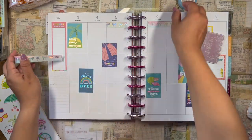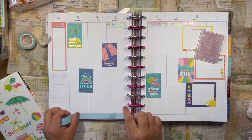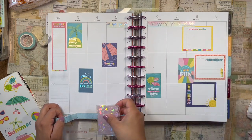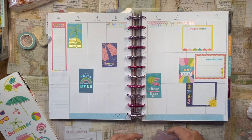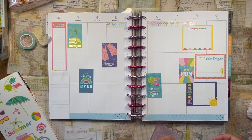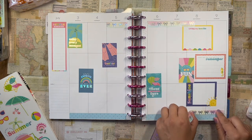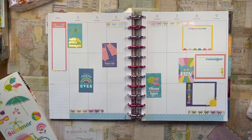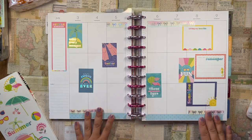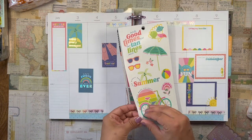I want to add some of this blue washi tape down here — it kind of gives me ocean vibes. Washi tape is just such a good decorative tool; it's very easy. I always put washi tape strips down at the bottom and then you can layer it for some extra pizzazz. Beautiful — I feel like it just completes a spread. And I really want to use this bicycle sticker.